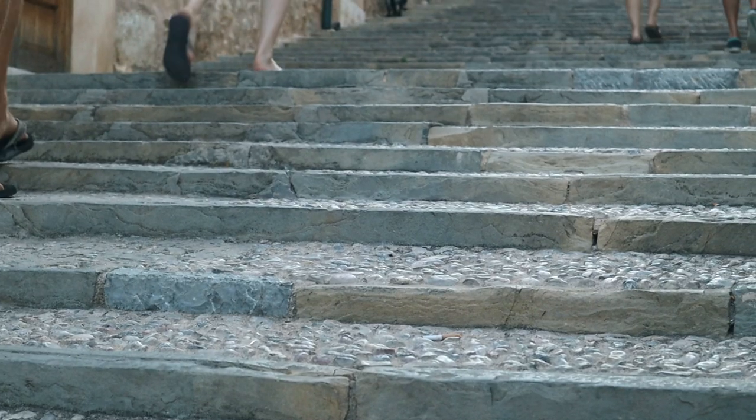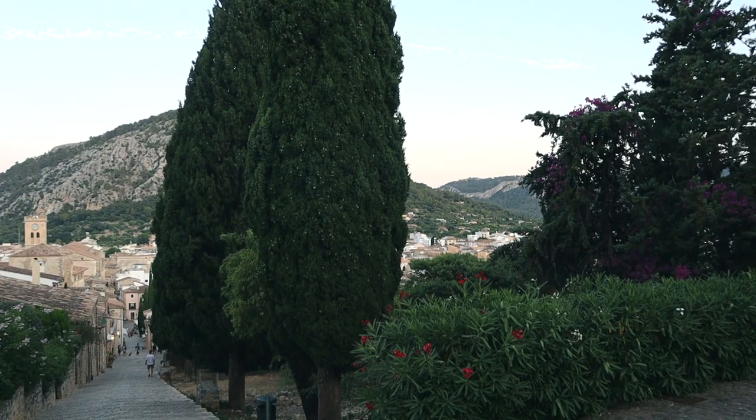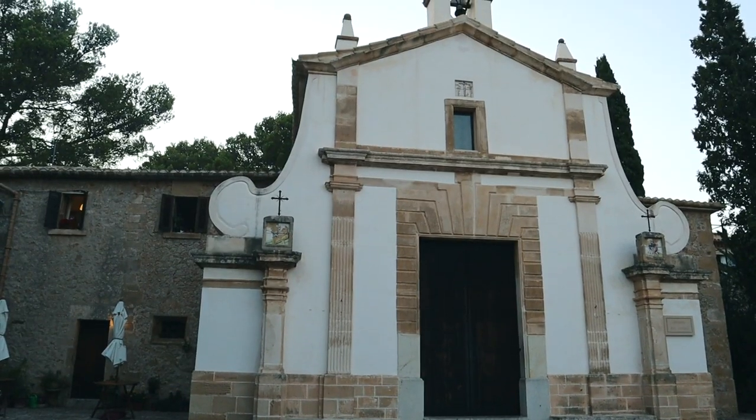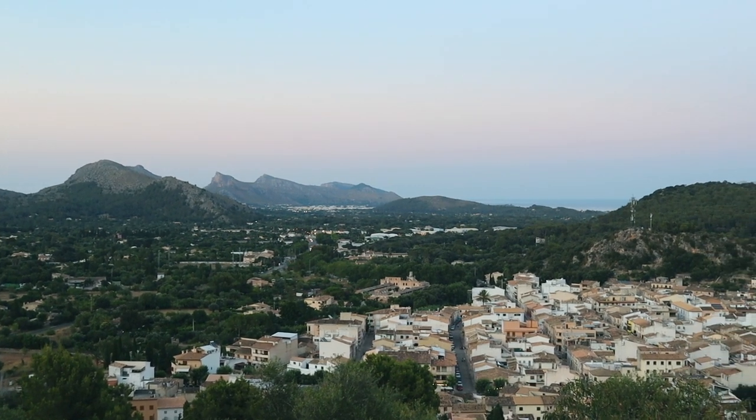One thing that's special about Pollença old town is the Calvari steps. At the top of the village there are 365 steps, all lined with cypress trees, that lead all the way up to the Calvario church. The whole town is charming, so I'd really recommend a visit.